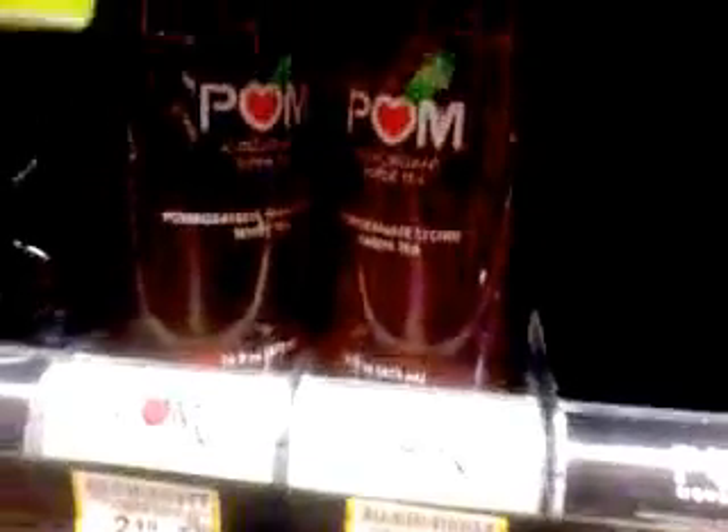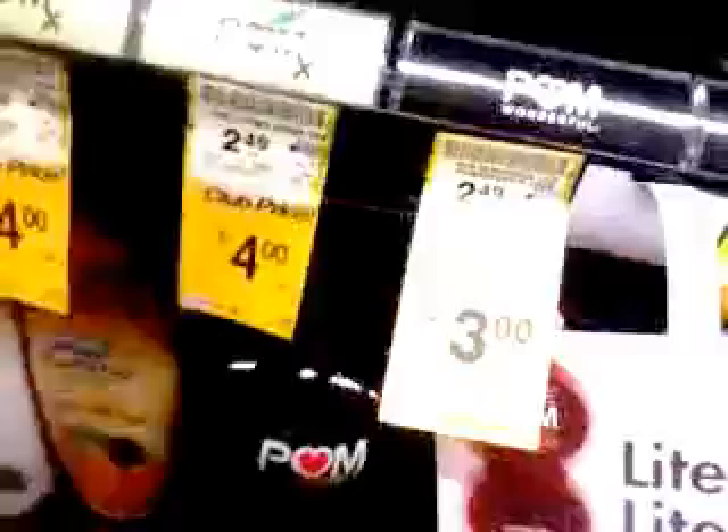Hey guys, I'm here at Vons — just wanted to show you that the pomegranate juices are on sale two for three dollars. There's actually a dollar-off blinky coupon right next to it, essentially making the pomegranates two for a dollar, which is not bad.